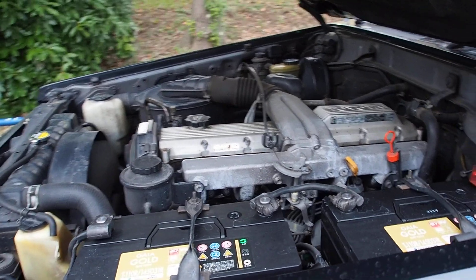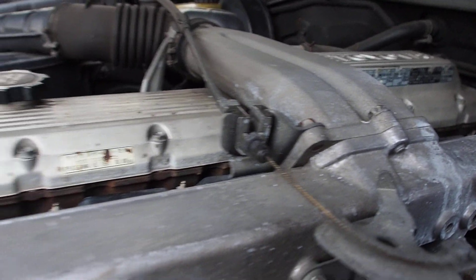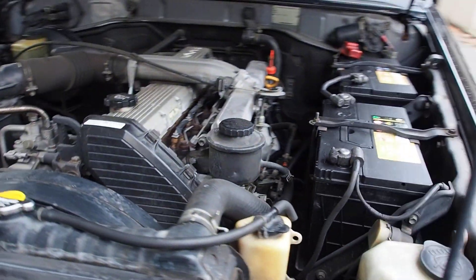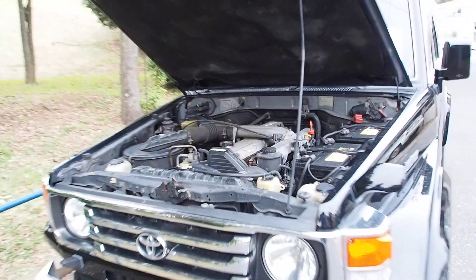This one is a 4.2 liter diesel engine, naturally aspirated. Engine running condition is good despite over 300,000 kilometers — almost 400,000 kilometers. But that's really a badge of honor for a vehicle like this.